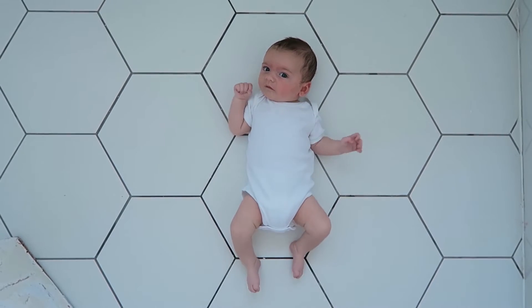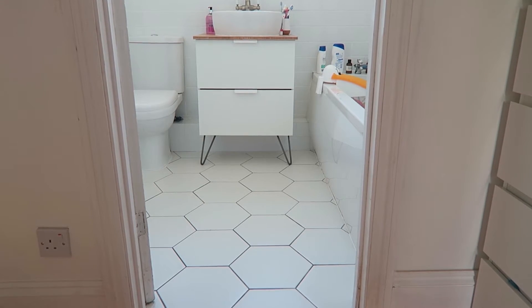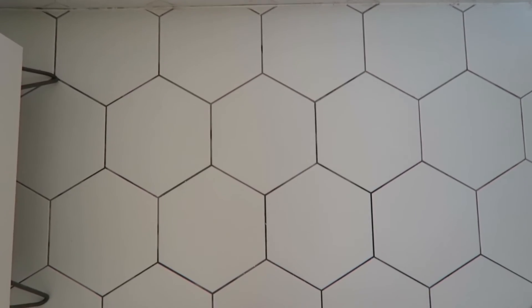Our bathroom tiles were the very first design decision that I made for our new house. I'd seen some pictures on Pinterest and I just knew that that was what I wanted, so I basically based the entire design of our bathroom around having white hexagon floor tiles. It's probably not necessary to love tiles this much, but I do really love our tiles a lot.